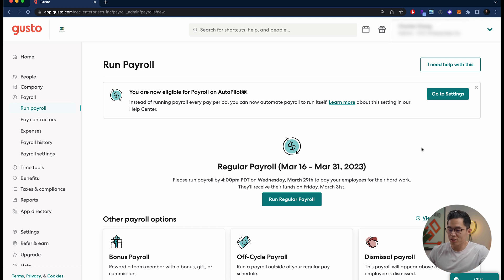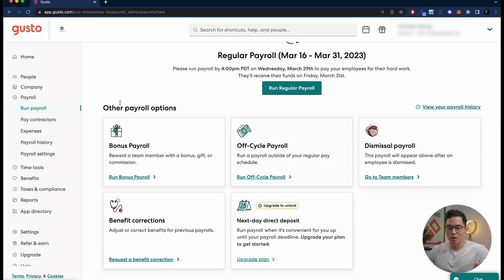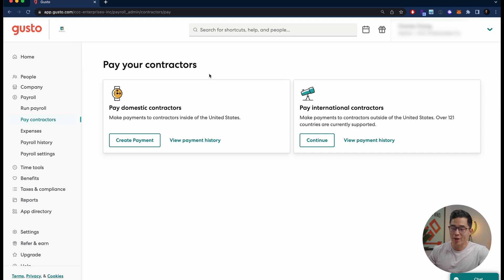If I want to run payroll, I can just come here and click 'Run Regular Payroll.' There are also other payroll options available: you can run a bonus payroll — for example, if a team member does really well and you want to give them a bonus — you can do that right here. You can also run an off-cycle payroll, a dismissal payroll, benefit corrections, or with the right plan, next-day direct deposit for paying contractors.